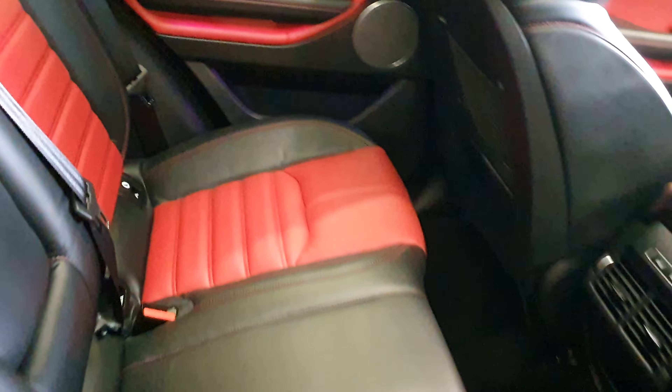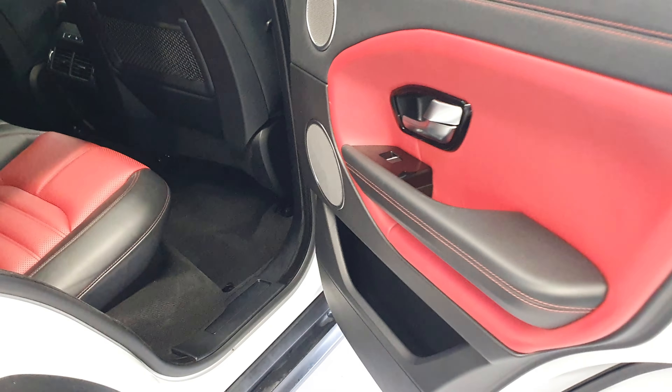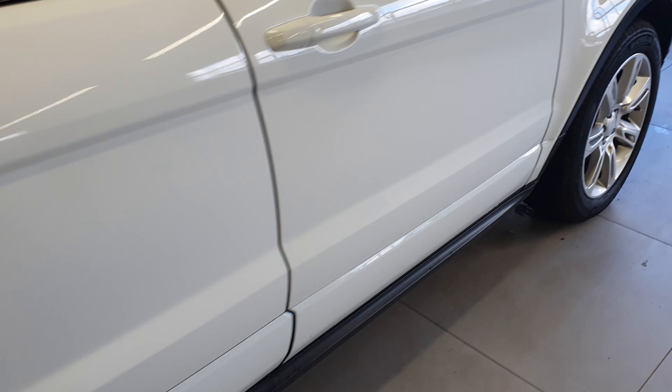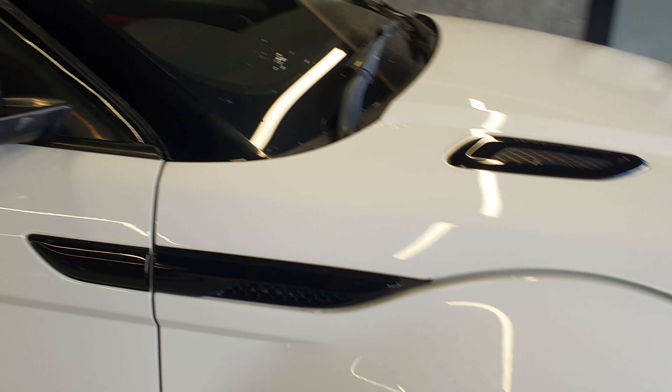Back seats are amazing, don't even look like they've been sat in. Rear heated seats as well, as mentioned — so the passengers in the back get a bit of heat too, especially in these cold winter months. Four-wheel drive, obviously.